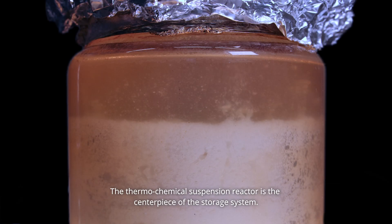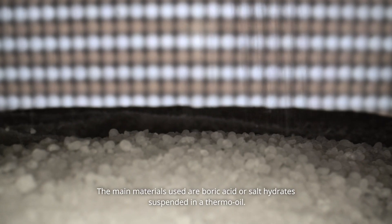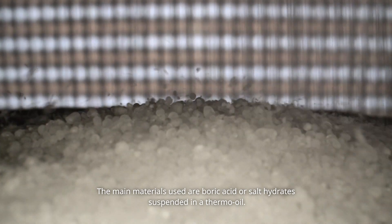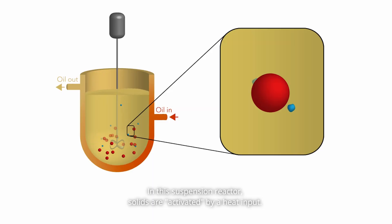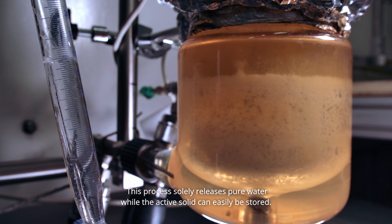The thermochemical suspension reactor is the centerpiece of the storage system. The main materials used are boric acid or salt hydrate suspended in a thermal oil. In this suspension reactor, solids are activated by a heat input. This process solely releases pure water while the active solid can easily be stored.